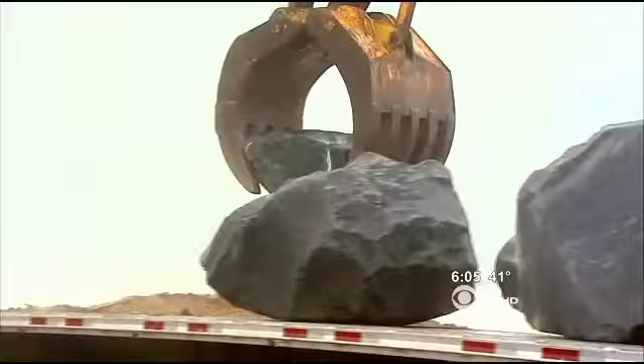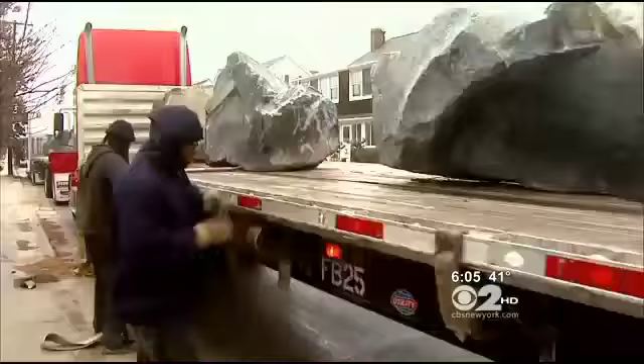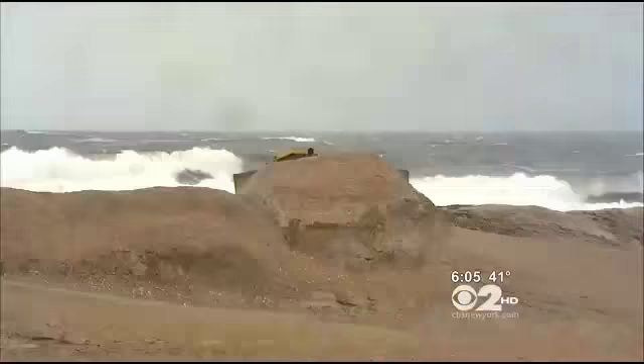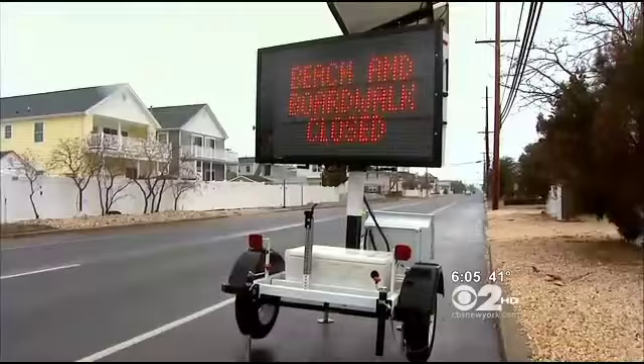In Point Pleasant, residents bought huge rocks and placed them on the beach to protect their homes from possible flooding. In other communities, there are dunes. Sandy wiped out Mary Walls' home. She can't take another storm. A little surreal — never thought in our wildest dreams water would be coming into the house like it was, and we're situated in the middle of the island.